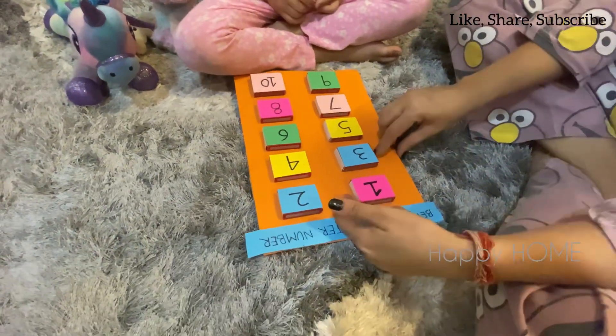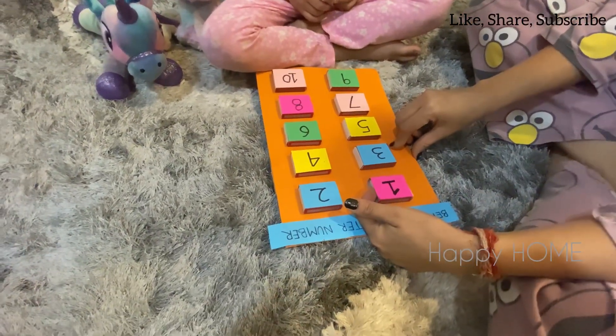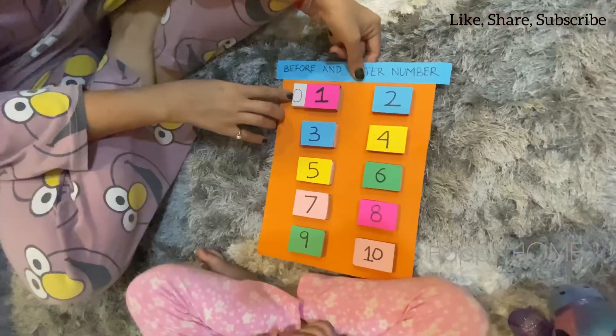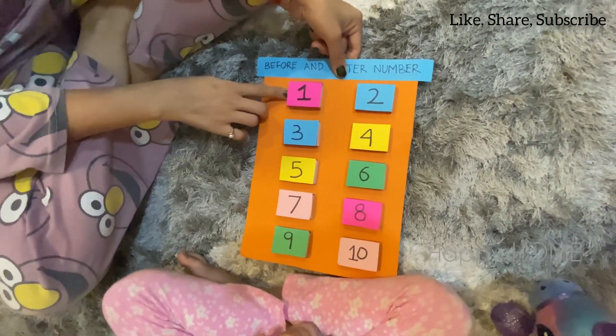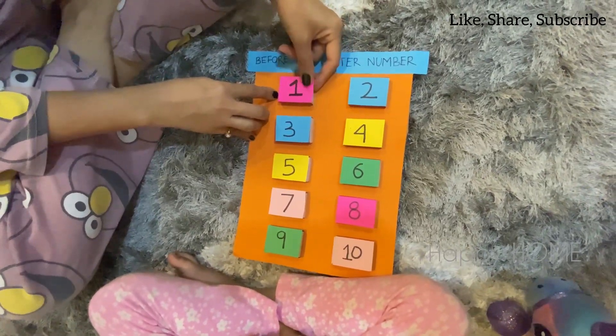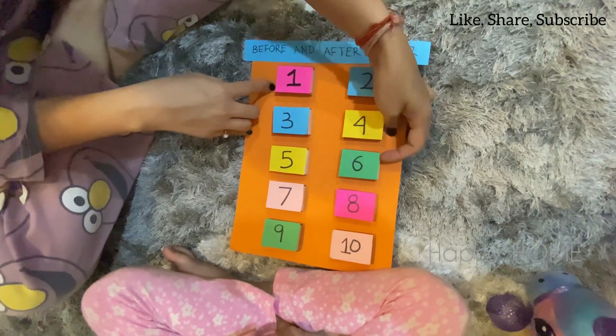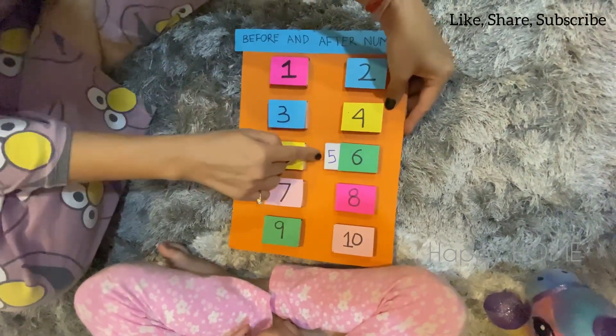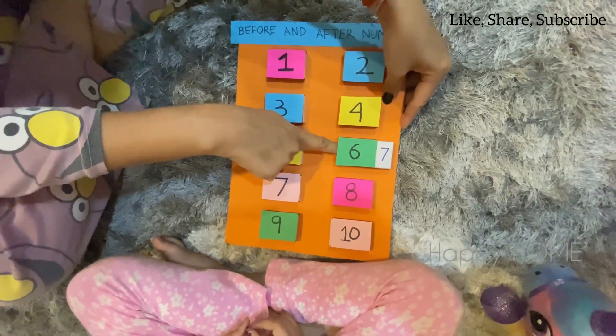Okay, so which number is before 1? And which number comes after 1? 2. So, which number comes before 6? 5. Which number comes after 6? 7.